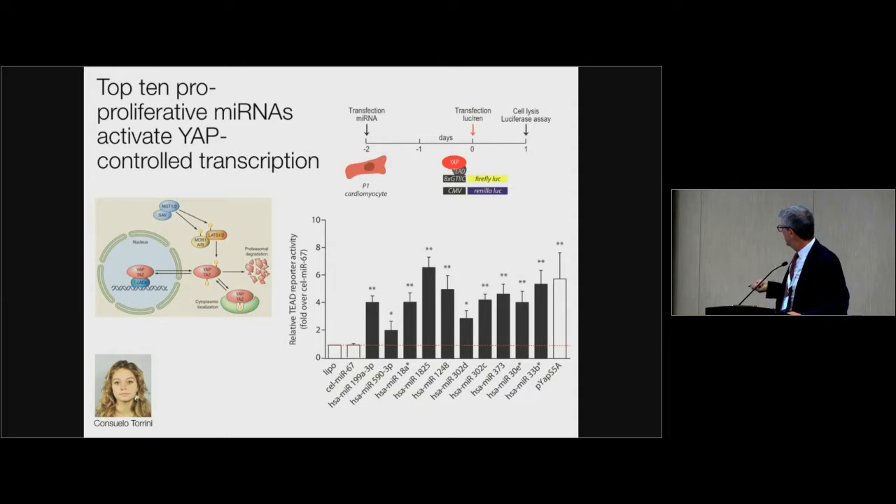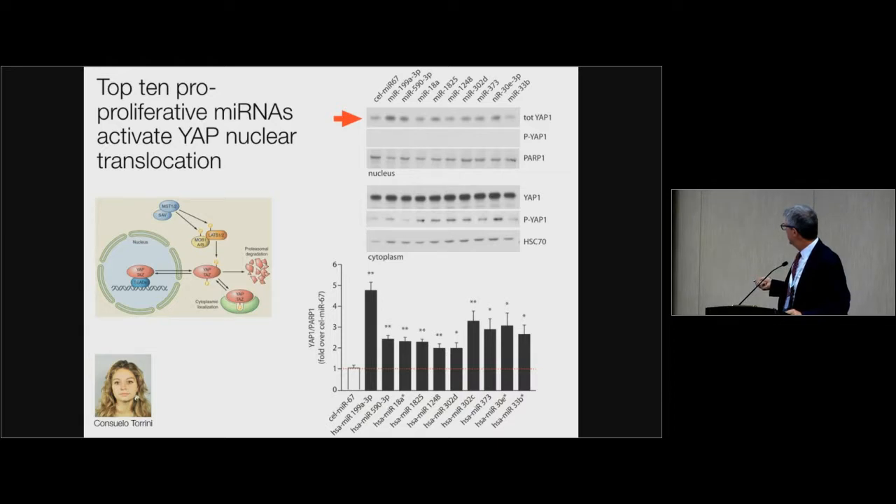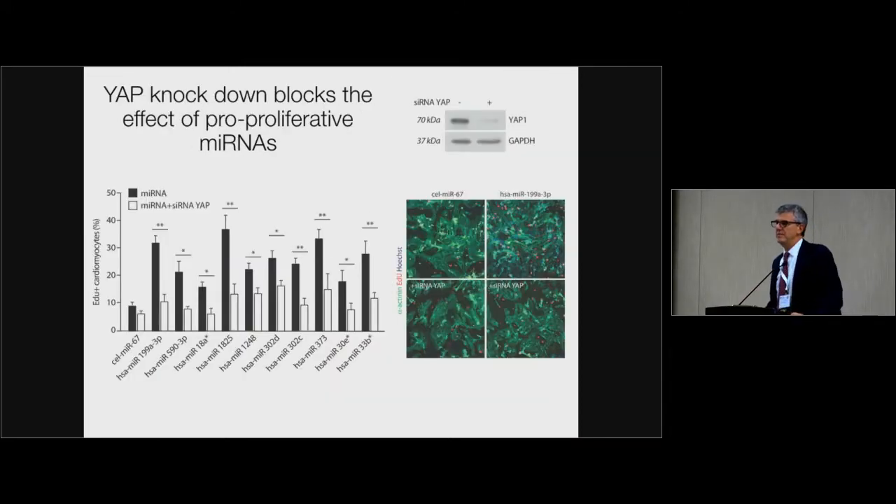Consuelo cloned the promoter that responds to the TEAD transcription factor upstream of a firefly luciferase gene, transfected this into cardiomyocytes, and asked whether microRNA treatment would trigger luciferase expression, indicating YAP activation. She found that 10 out of 10 proliferative microRNAs activated YAP, and 10 out of 10 also induced nuclear localization of YAP. For example, with microRNA 199A there is a much higher amount of YAP in the nucleus. This pathway is not only involved in proliferation but is essential for it — if you give the microRNA you see proliferation, but if you simultaneously give a siRNA that knocks down YAP, proliferation is completely blunted. You need YAP to have proliferation induced by the microRNAs.